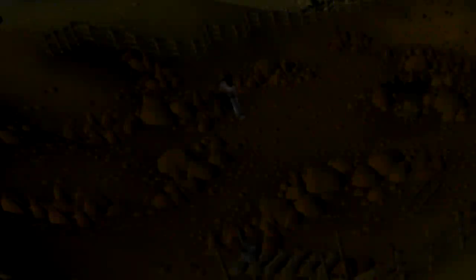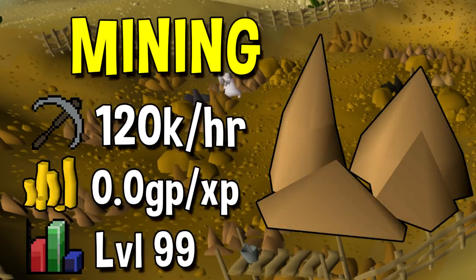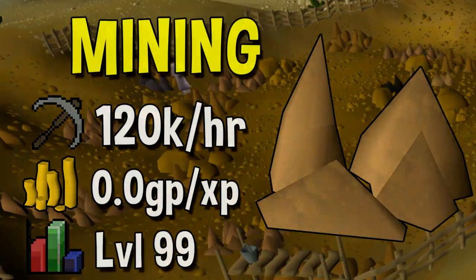Next up is Mining. The quickest mining training method in the game is by using tick manipulation, and that is 3-ticking granite. If you have level 99 Mining you can get up to 120k per hour doing this, but it's going to require a lot of focus. There is no GP cost to doing this, however it will cost you some real life medical bills when you have tendonitis down the road.